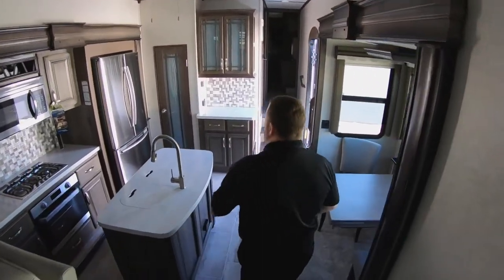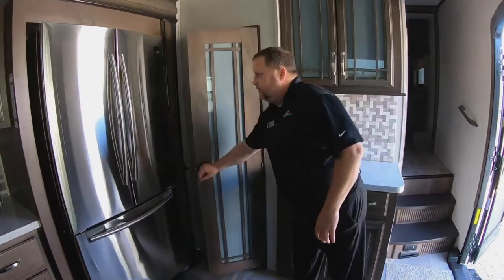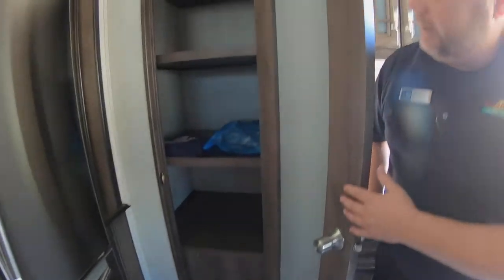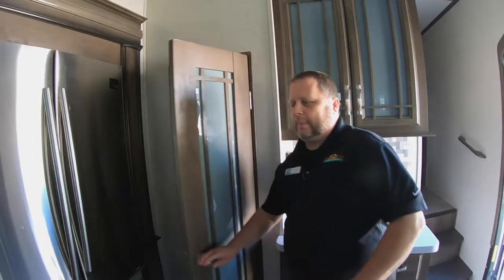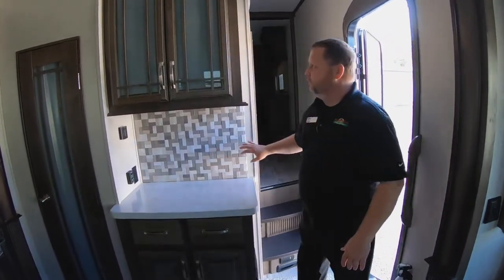Going into our kitchen — huge appliance right here in the refrigerator, Samsung. Plenty of pantry area. Real backsplash going on to it.